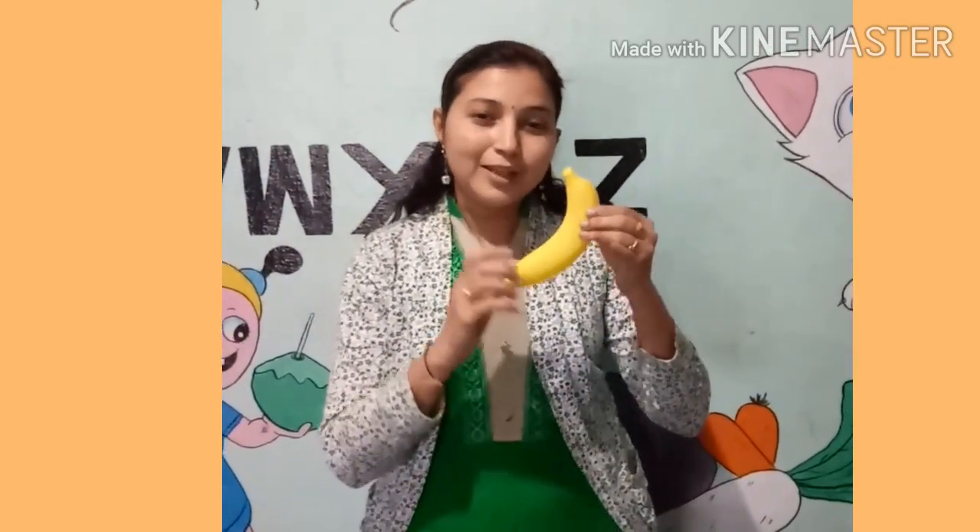This color is yellow. This is a yellow color. This is green color.